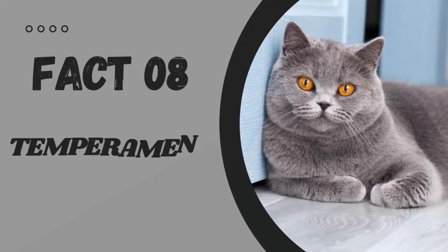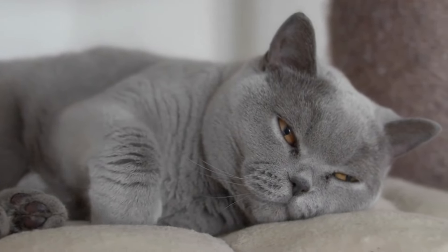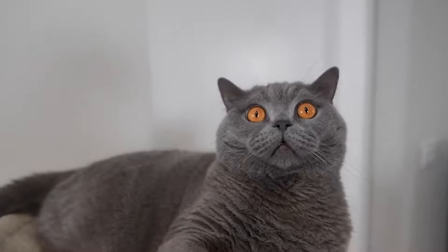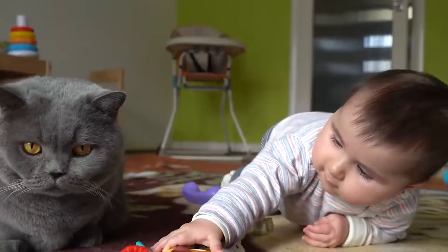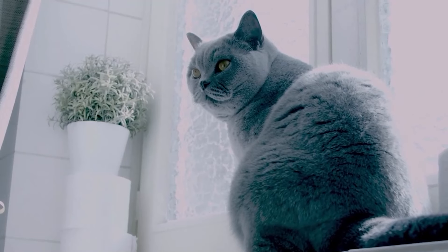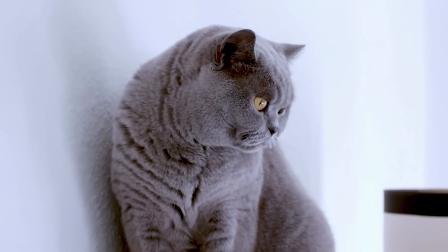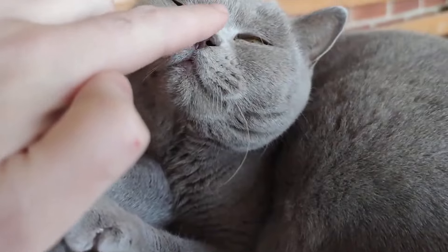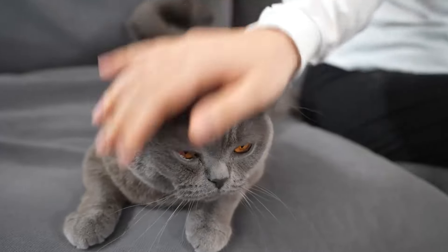Fact number 8: Temperament. British short-haired cats are the perfect example of cool cats. They're known for their laid-back and friendly personalities. They're easygoing and get along well with other pets and children. They're not particularly vocal, but will meow when they want attention. They love to snuggle and are great lap cats — their love for cuddles is second to none. So get ready to have a furry friend who's always ready for some love.